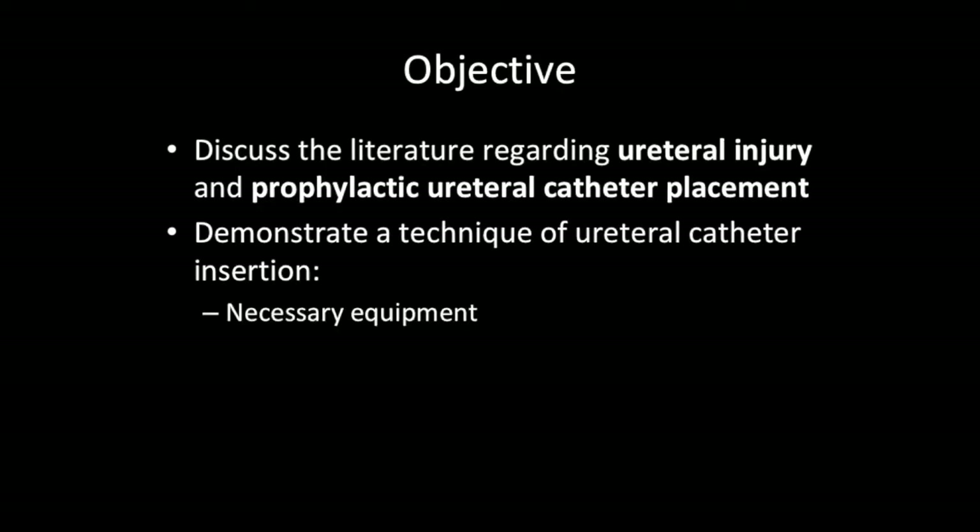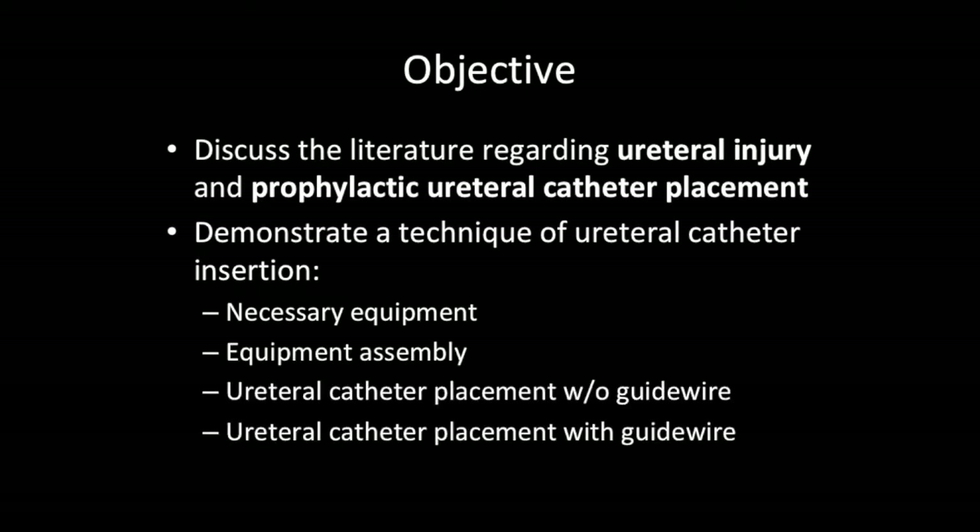We will review the necessary equipment, equipment assembly, and catheter placement with and without a guide wire.